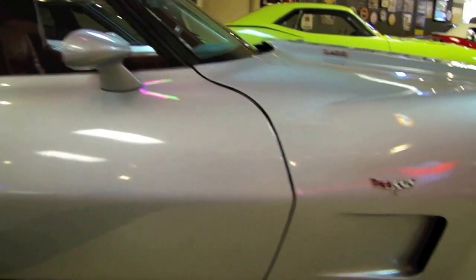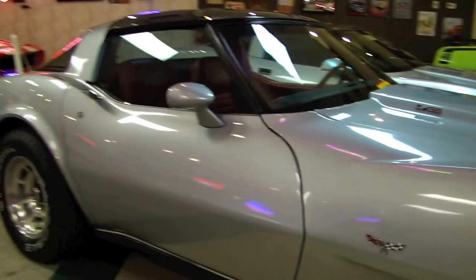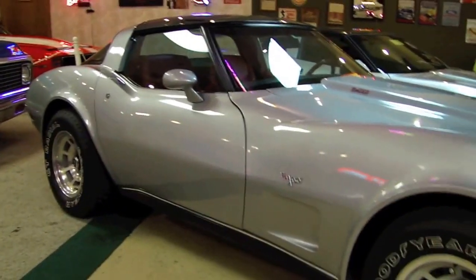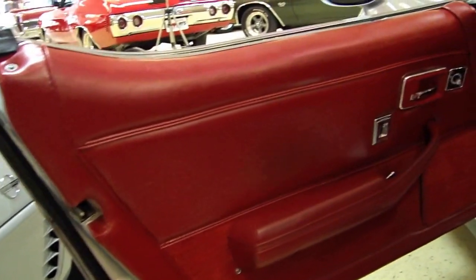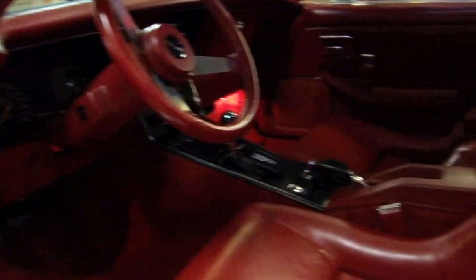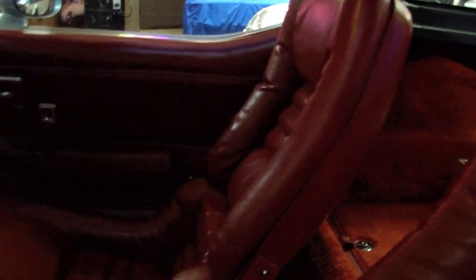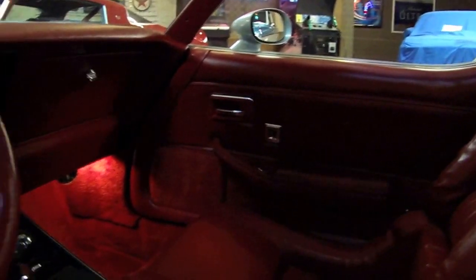And that classic silver and red interior just doesn't get any better. Take a look inside and everything that you see in here is original. And for obvious reasons, it's just in magnificent shape. The car does have power windows and door locks — let me jump in here for a minute.